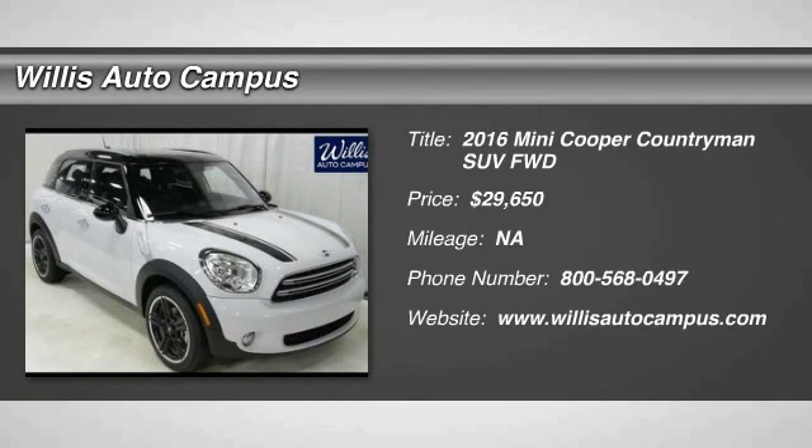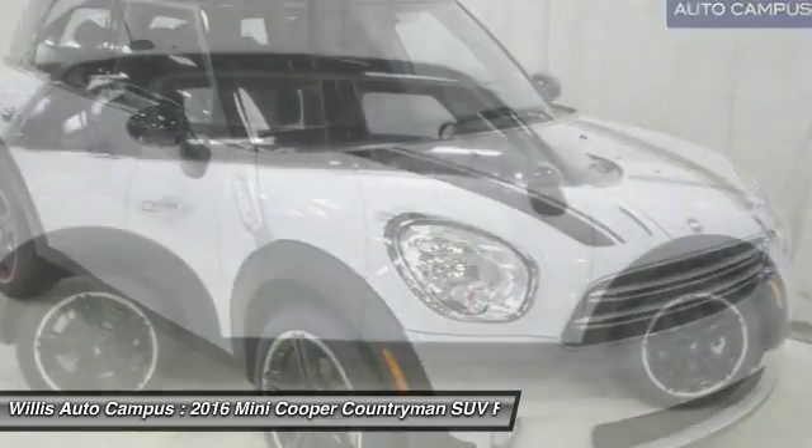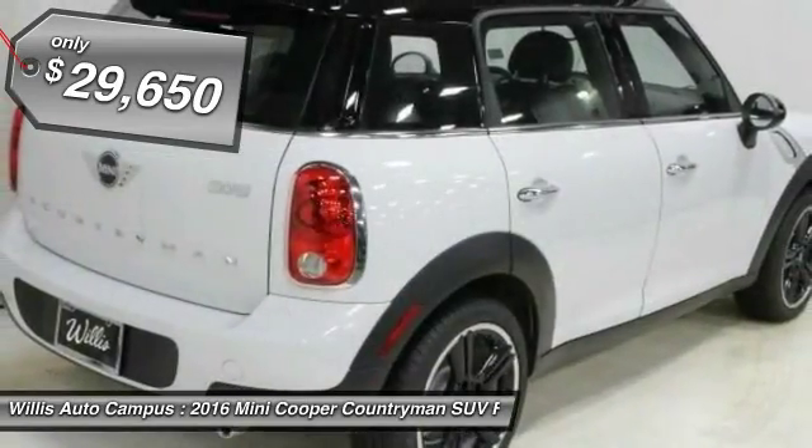2016 Cooper. Agile handling and quick precise steering make the Mini Cooper lots of fun to drive. The cabin is roomy with plenty of front leg room and is priced below $30,000.